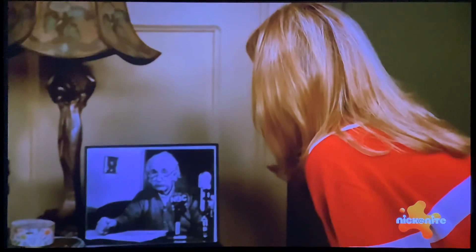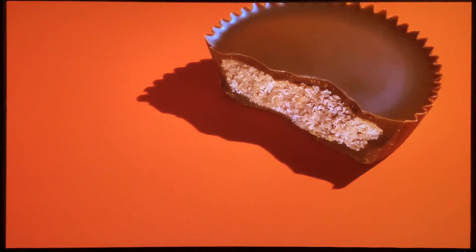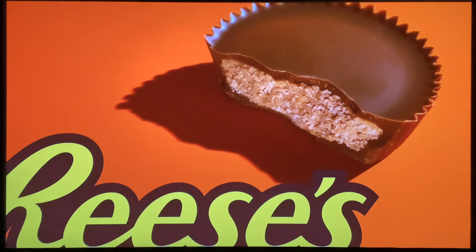Wish me luck, Grandpa. Isn't it absolutely bonkers that you can walk into a store, hand someone a piece of plastic, and they will willingly hand over Reese's Cups? Forget flying cars. This is it. We're at the pinnacle.